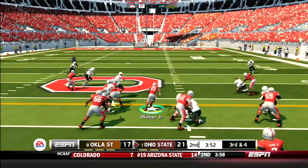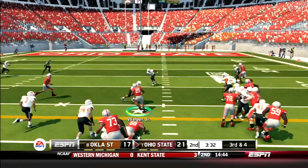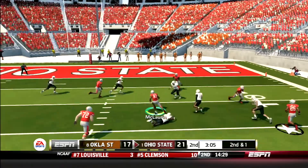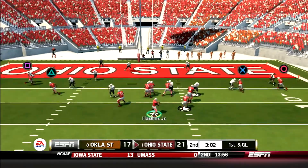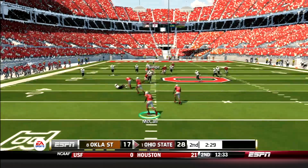Then the Buckeyes running game gets going. Mike Weber takes the handoff up the middle for 13 yards, then another tough run straight up the gut for 10 more. A few plays later, Haskins drops back and hits Terry McClure across the middle — he weaves through traffic and picks up 15 yards. First and goal Ohio State. Ben Victor caps off the drive with a 7-yard TD catch. 28-17 Buckeyes. The Silver Bullets force another three and out.